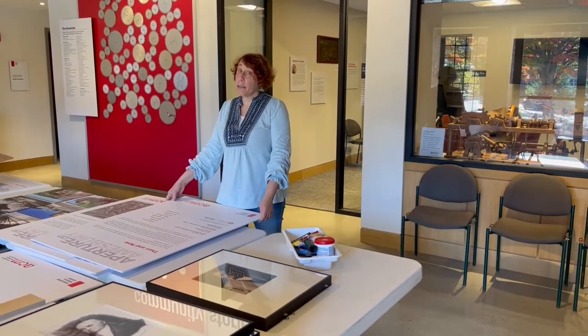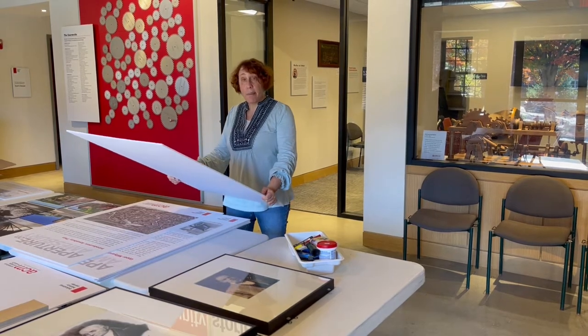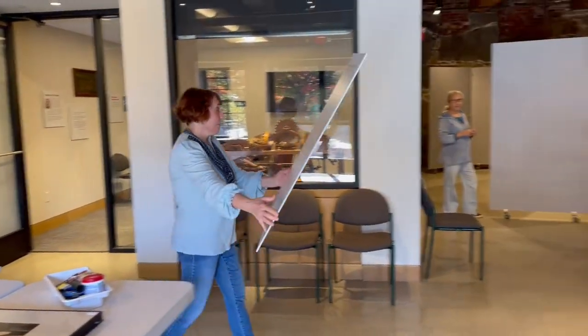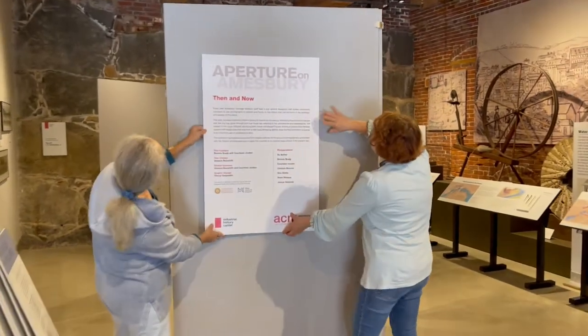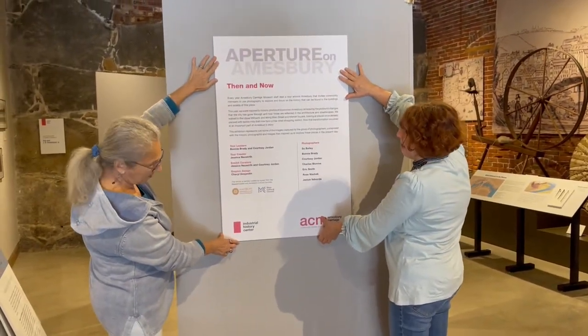And now for my favorite part — this is the time we get to actually take our panels for the first time and hold them up and see how they're going to look in the exhibit space. Give me a hand. Let's see. I like that. This is going to be great.